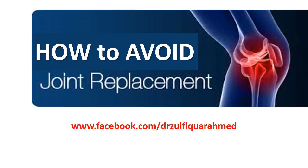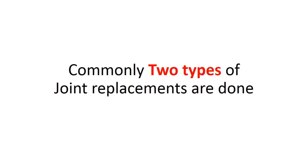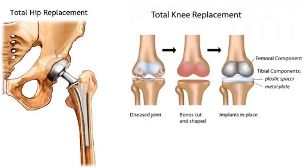How to avoid joint replacement. Commonly, two types of joint replacements are done: hip replacement and knee replacement.